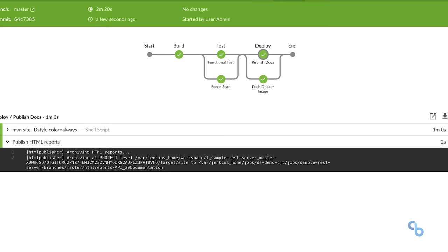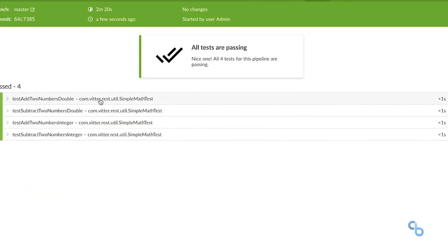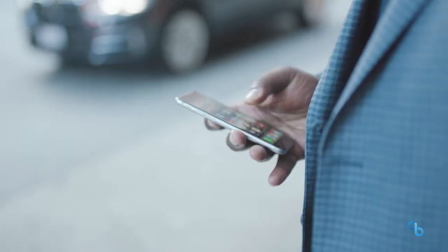Now we could define our build process as code, have that sent to a repository and have revision control. So any changes that were made, we can make on the fly across many different pipelines.